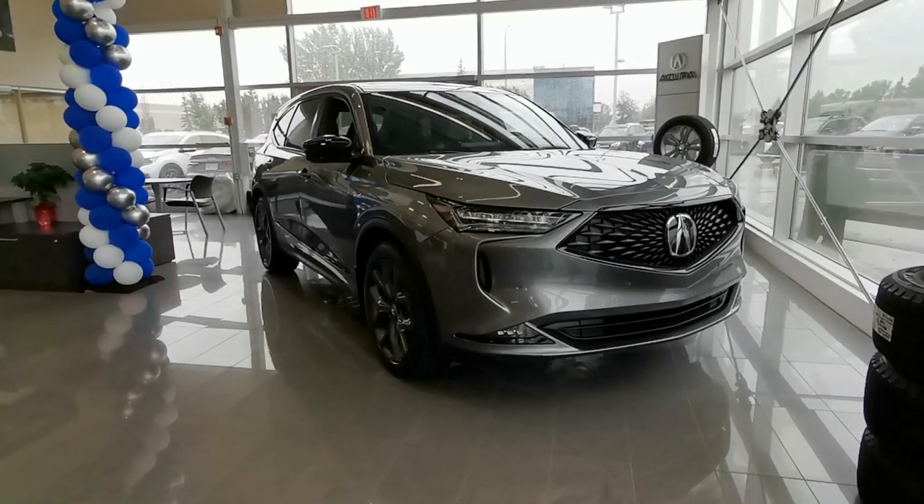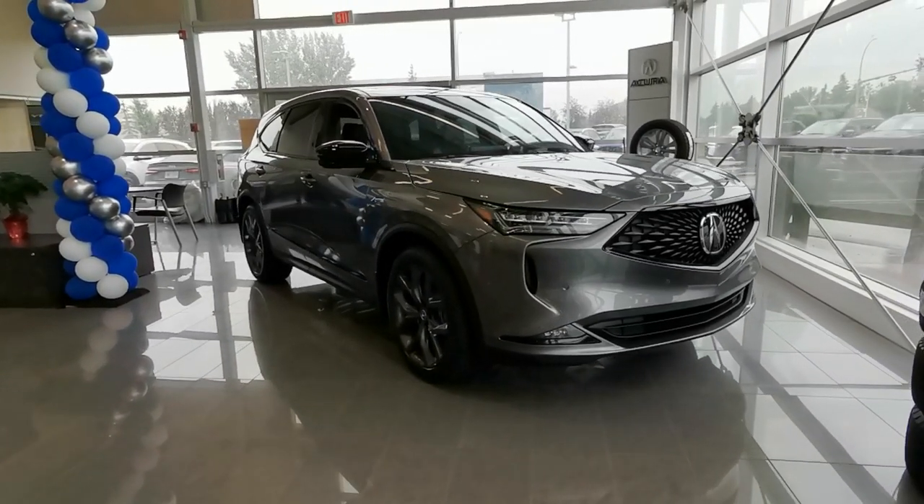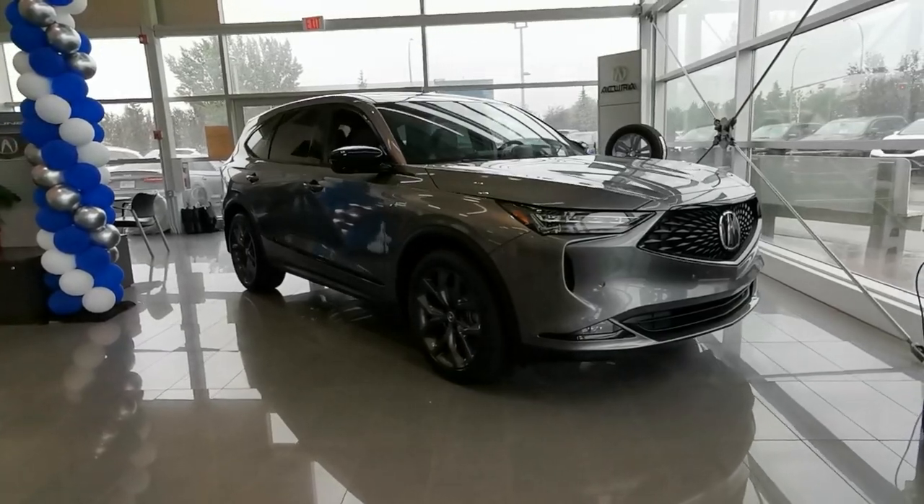The 2024 Acura MDX has landed. Let's take a look at what the A-Spec trim level has to offer.